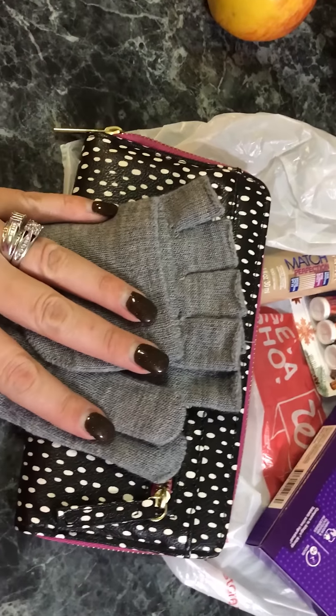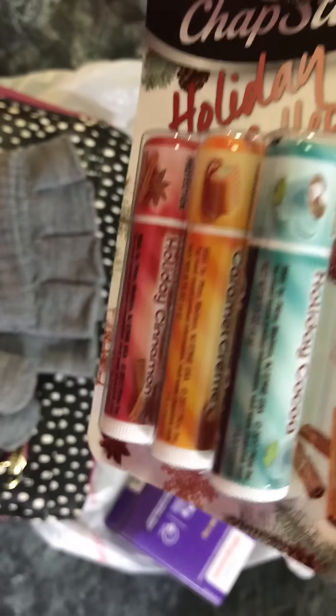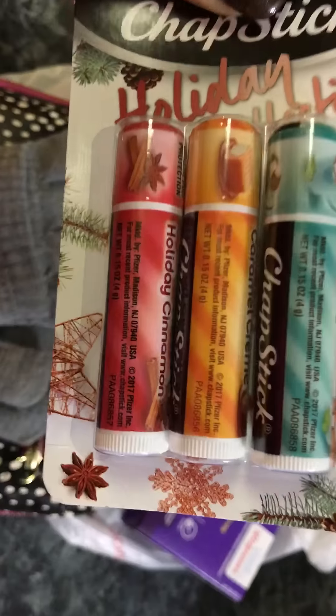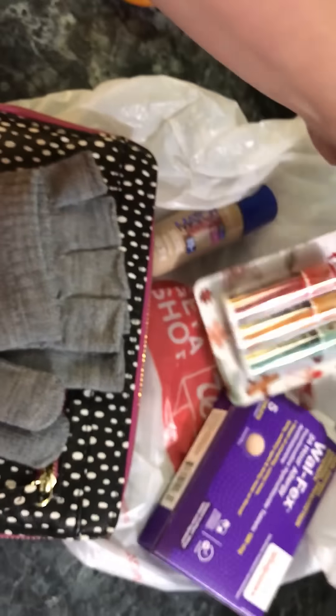I'm so excited to try these. Lip balm lovers, head over to Walgreens and pick some up! I'm not sure if you can get these at Walmart yet, but I do know Walgreens has them. Anyway, guys, thanks for watching!